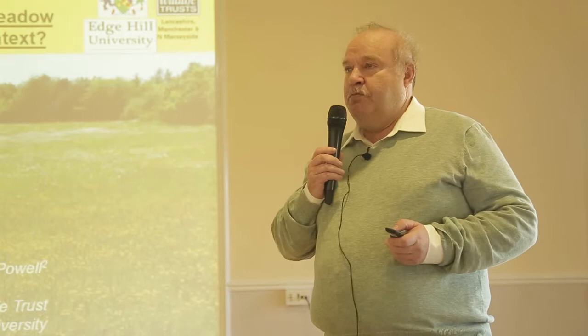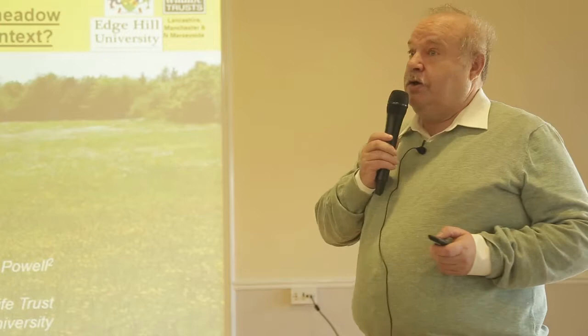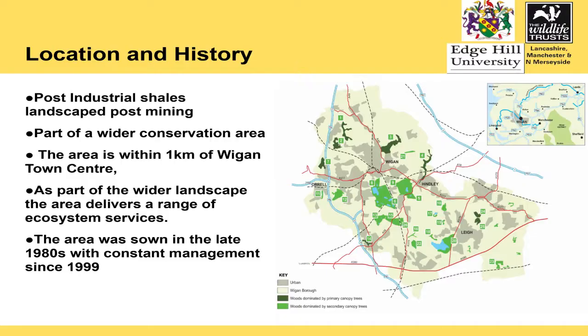There are now only two hay meadows in lowland Lancashire, one of which is failing and the other is relatively small. In Wigan, we are lucky to now have 70 hectares of beautiful hay meadow, like this one on the slide. They are found at Amberswood, Low Hall, Kirkless and the Wigan Flashes, and they're part of a much wider area of conservation.